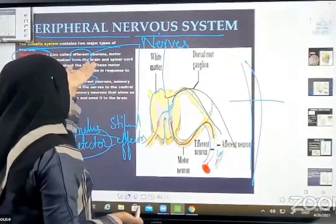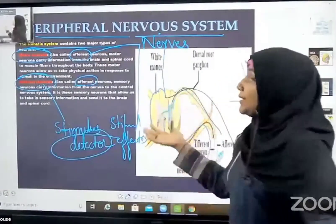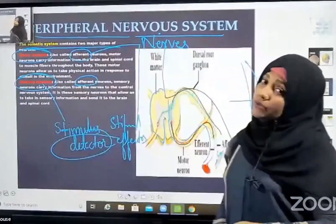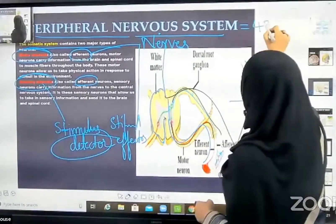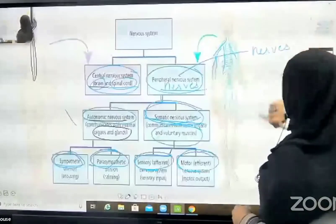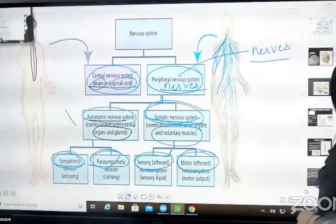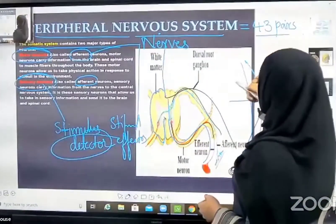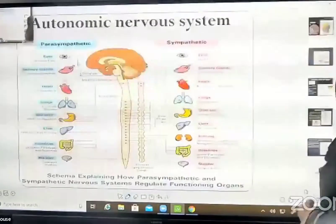This is the peripheral nervous system. The peripheral nervous system includes the somatic system, which contains motor neurons and sensory neurons. The peripheral nervous system consists of a total of 43 pairs of nerves that originate from it, and these will be further divided in our next slide.